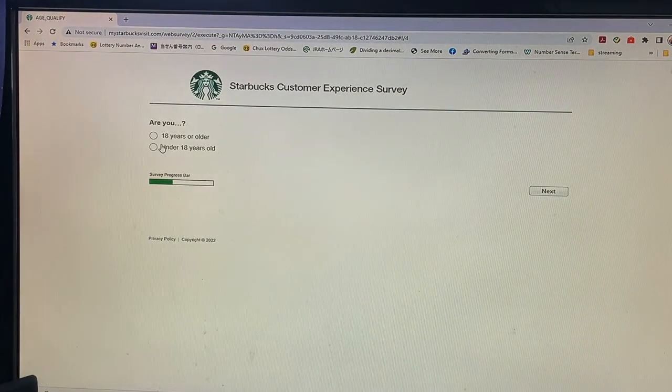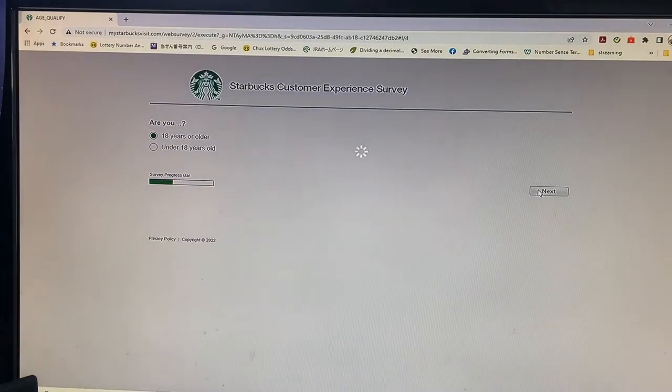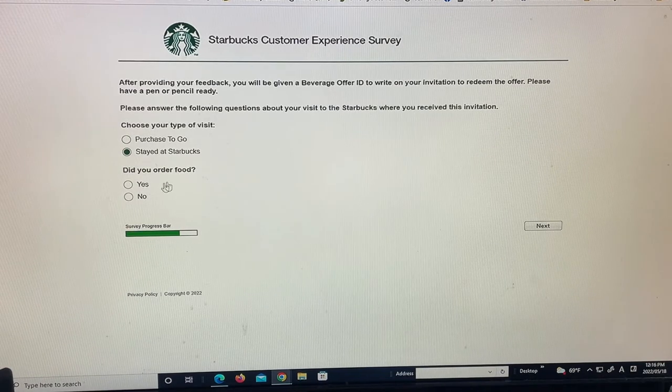Are you 18 years or older or under 18 years old? I'm not going to read this out loud, you can just follow along. I stayed at Starbucks. Did you order food? Nope.